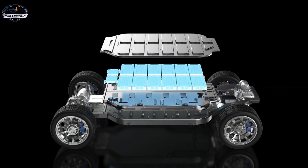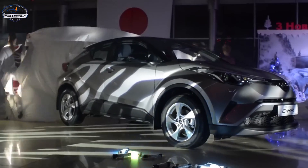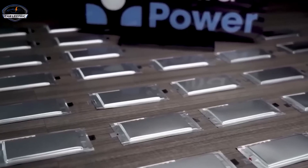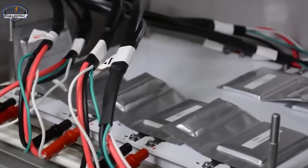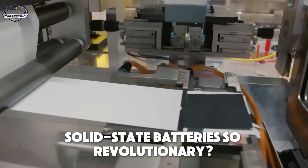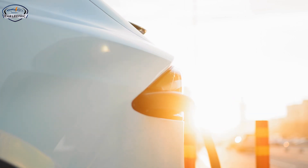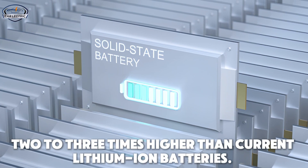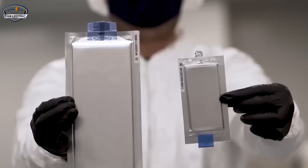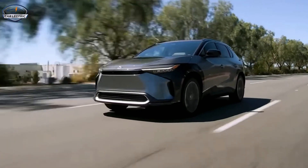While the lithium-ion polymer battery is a significant leap forward, it's Toyota's second innovation — the solid-state battery — that could truly revolutionize the industry. If the lithium-ion polymer battery is the next step in battery evolution, the solid-state battery is the leap into the future. Toyota has been investing heavily in this technology for years, and they're now closer than ever to making it a reality. Solid-state batteries replace the liquid or polymer electrolyte found in traditional batteries with a solid electrolyte. This change might sound simple, but it unlocks a host of benefits that could reshape the entire EV landscape. Solid-state batteries have an energy density up to two to three times higher than current lithium-ion batteries, meaning a smaller, lighter battery can provide the same range as a much larger battery pack today, or a vehicle could achieve far greater range without increasing battery size.